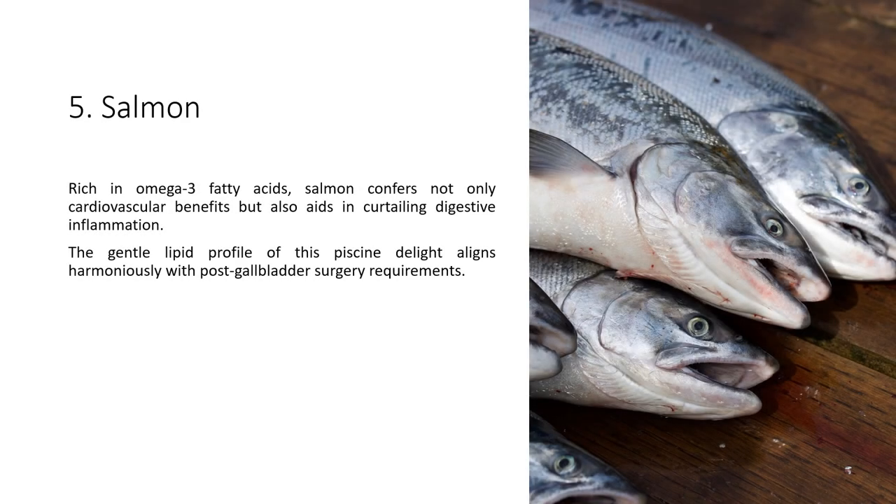5. Salmon — rich in omega-3 fatty acids, salmon confers not only cardiovascular benefits but also aids in curtailing digestive inflammation. The gentle lipid profile of this fish aligns harmoniously with post-gall bladder surgery requirements.